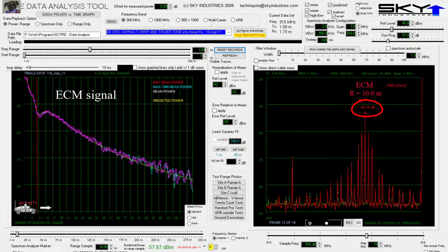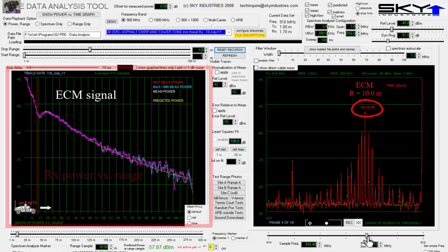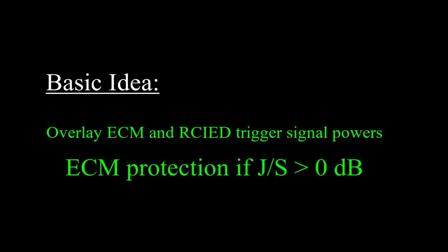I then used custom software to present a graph of measured power versus range, where the power at each range is a looping playback of the spectrum recorded at that range. The idea is to display an overlay of the recorded ECM signal and the recorded trigger signal at each point on the test range. The ECM provides protection as long as its signal power is higher than the IED trigger signal — let's say 0 dB J/S is the threshold for protection, for argument's sake.